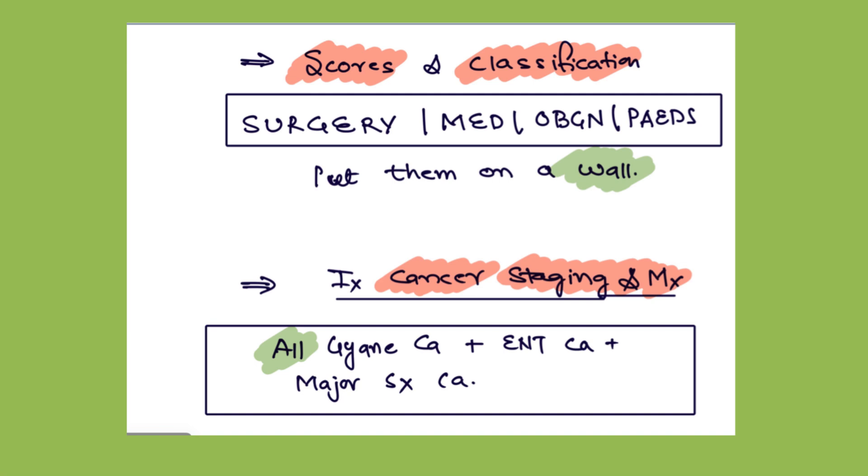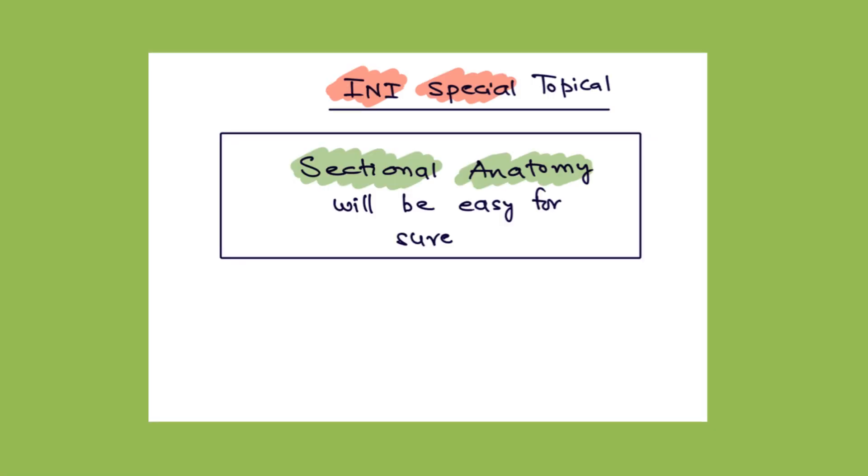Now in the last, there is an INI special topic — sectional anatomy. I believe if you do this, your one to two questions of INI will be done for sure. It is a difficult topic but one to two questions will be coming from this topic only, and you will be able to do it if you study it properly. Do these compiled modules very seriously and properly and you will improve your ranks for sure.